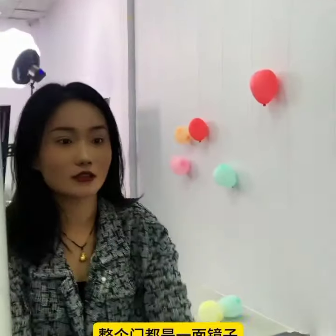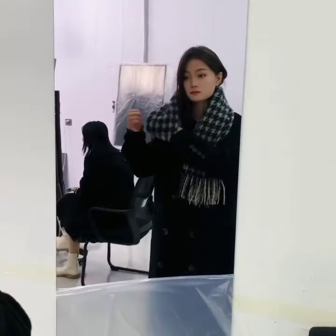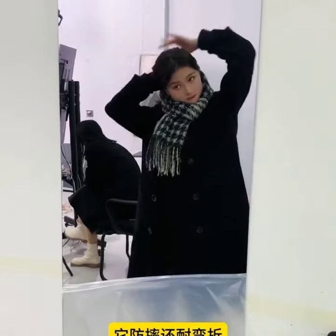Number 27 on our list is the DJI Osmo Mobile 3. This smartphone gimbal allows you to capture smooth and stabilized footage, making it perfect for vlogging and creating professional-looking videos.